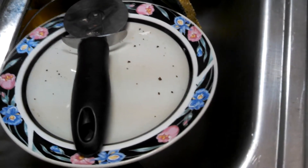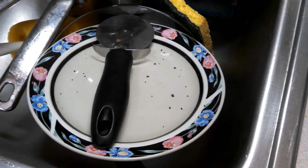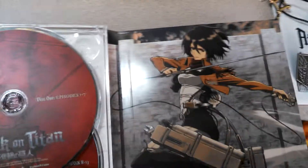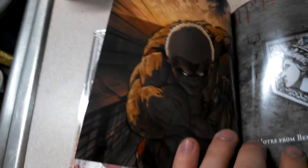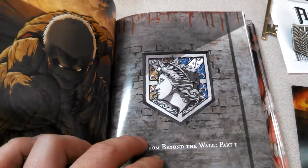Let's put the DVDs back. And there's Mikasa Ackerman. There's an Armored Titan, and this is 'Notes from Beyond the Wall,' Part 1.